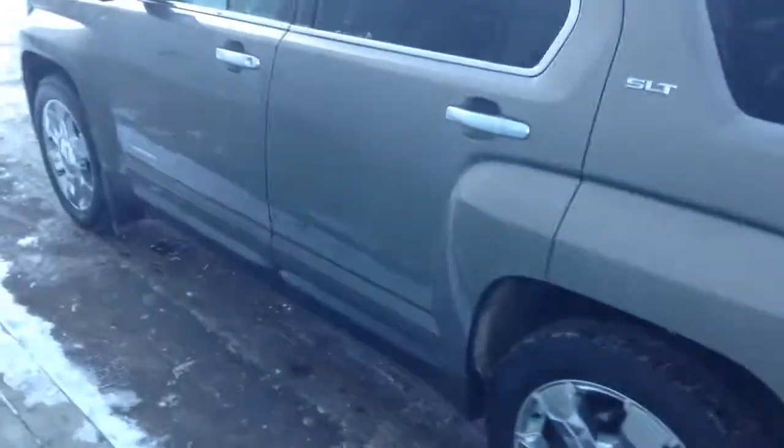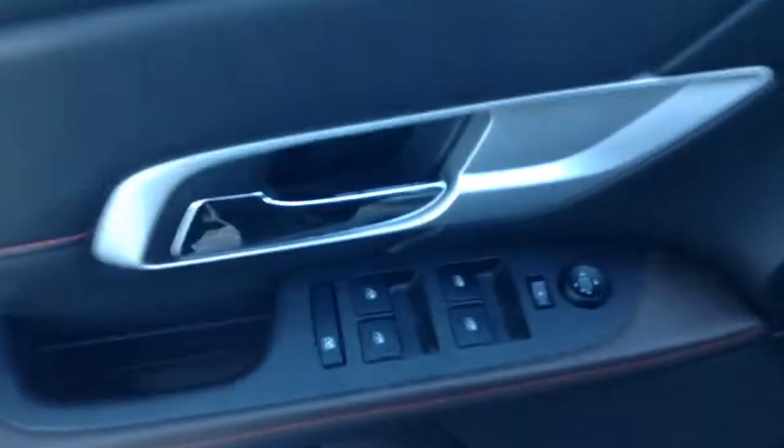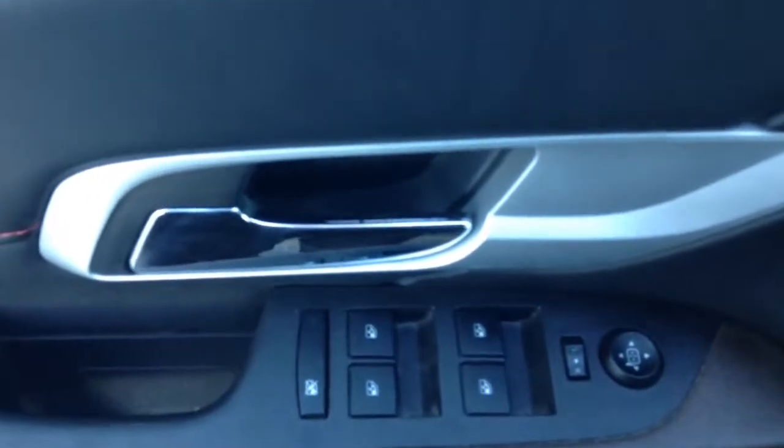Taking you around the side here to give you a little tour on the inside. As you can see, you do have all your power options — your heated side view mirrors, power locks and power windows.